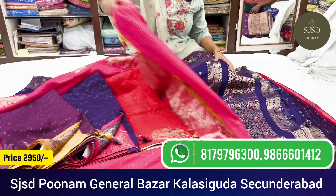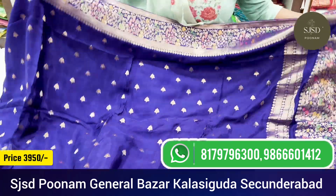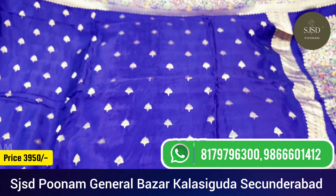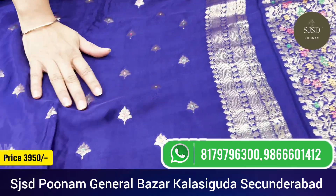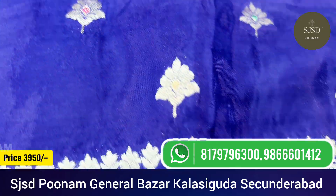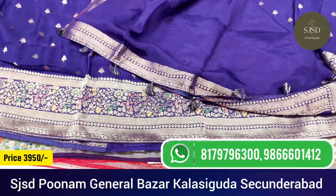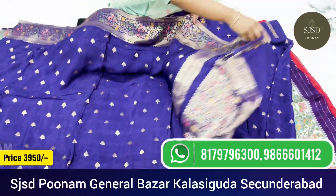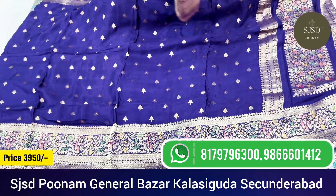Next comes a beautiful HO silk saree with heavy banarsi weaving border and rich pallu with all over small butas with meena. It has both zari and meena weaving. The border is superb — beautiful banarsi border with a self blouse. It is also one of the hit items of the store. Its price is ₹3,950.